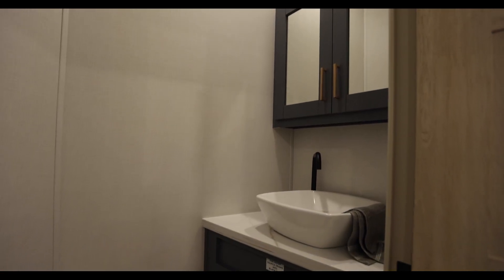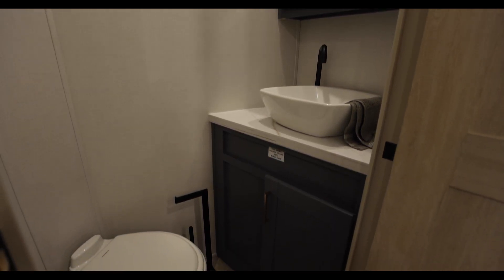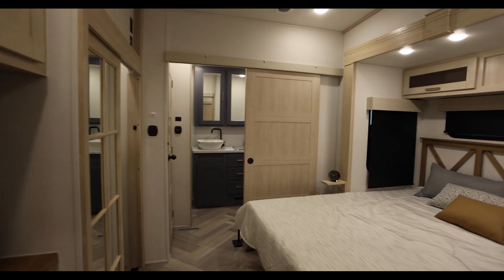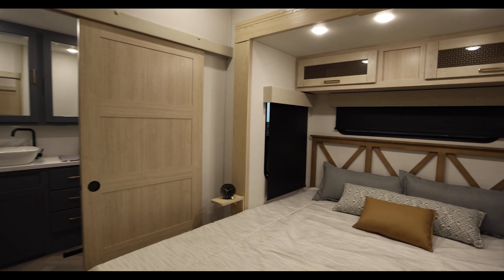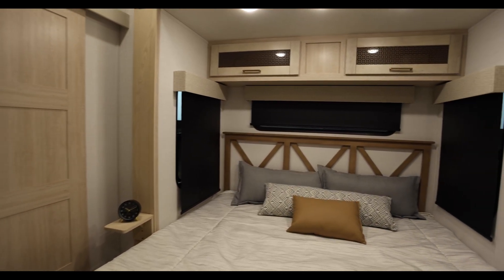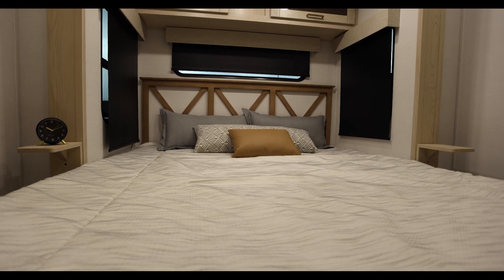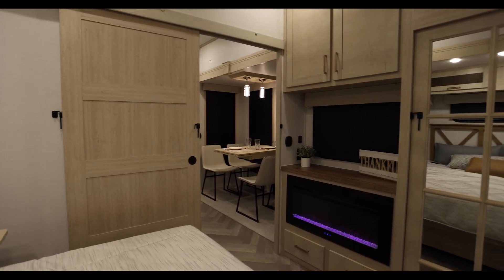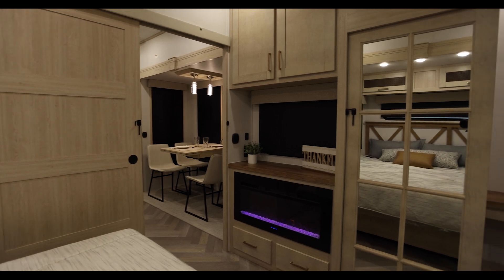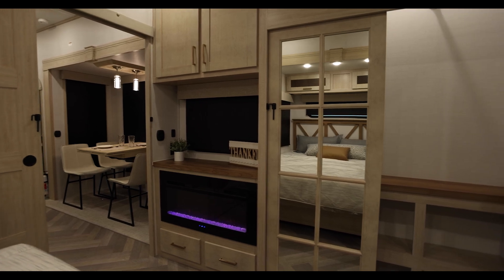Before heading to the rear, I want to point out we've got an extra half bath here — guests can use this without having to walk through the bedroom. In the bedroom we've got a beautiful pillow package, overhead storage, a place on each side for phones or a CPAP, and outlets mounted underneath the bed. On the other side there's storage overhead, a second 5,100 BTU electric fireplace, and a nice hanging closet.